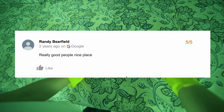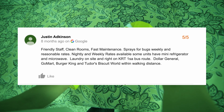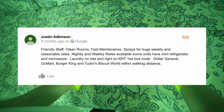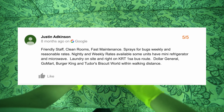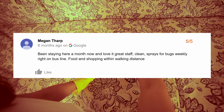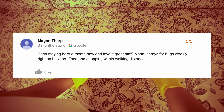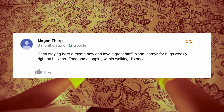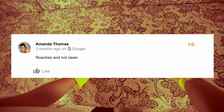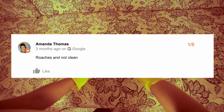Let's have a look at some of the reviews. Over on Google, Randy Barefield gives the Jefferson five stars and says, 'Really good people, nice place.' Justin Atkinson also gives the Jefferson five stars and says, 'Friendly staff, clean rooms, fast maintenance, and sprays for bugs weekly.' Megan Tharp, also echoing Justin's review, saying, 'Been staying here a month now, and I love it. Great staff, clean, sprays for bugs weekly, right on the bus line.'